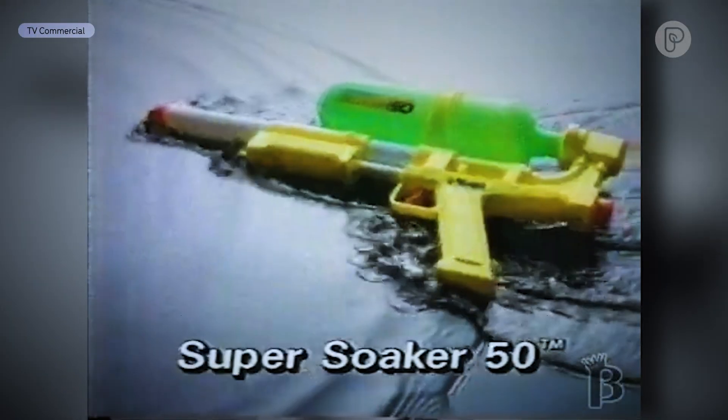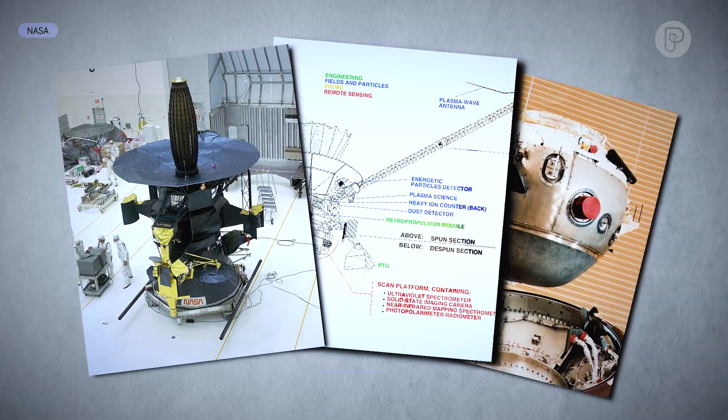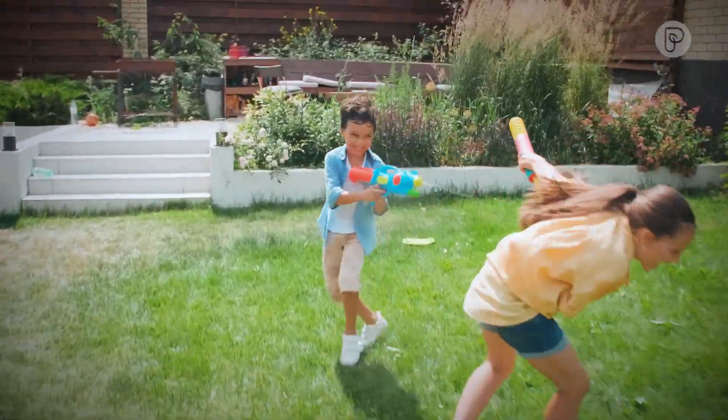The Super Soaker 50 from Laramie. When I got the idea for the gun, I was at the Jet Propulsion Laboratory in Pasadena working on the Galileo spacecraft. I was trying to develop a heat pump that would be environmentally friendly, and while I was experimenting with that, I had machined some nozzles, and I had these hooked to the bathroom sink, and I shot the stream of water across the bathroom. I thought a high-performance water gun would be a lot of fun. It went crazy, and by 1992 — ten years later — it was the number one selling toy in the world.